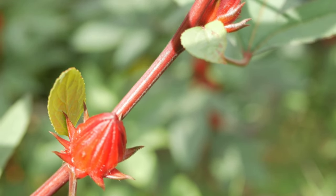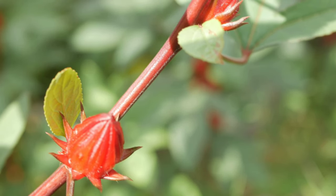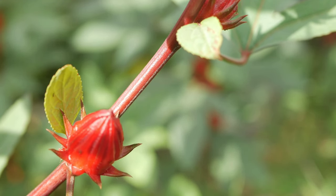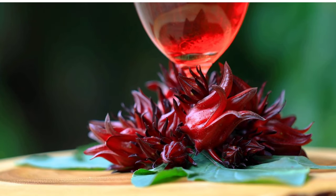Rich in Antioxidants: Roselle leaves are packed with antioxidants, including flavonoids, polyphenols, and anthocyanins, which help neutralize harmful free radicals in the body, reducing oxidative stress and lowering the risk of chronic diseases like heart disease and cancer.